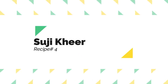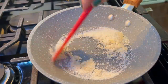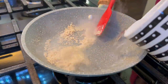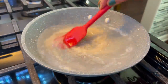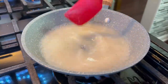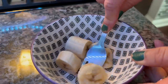Now we start with recipe number 4, which is suji with butter. In a pan, I have added a little butter and some fine suji. I will roast the suji for 2-3 minutes until it is light brown. After that, I will add 1 cup of water because the suji is dry, and cook it for 5-7 minutes until it is cooked through.